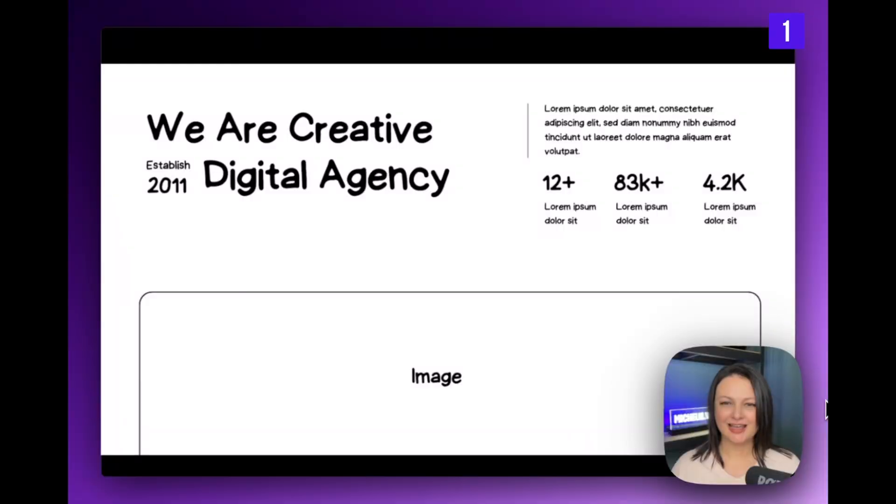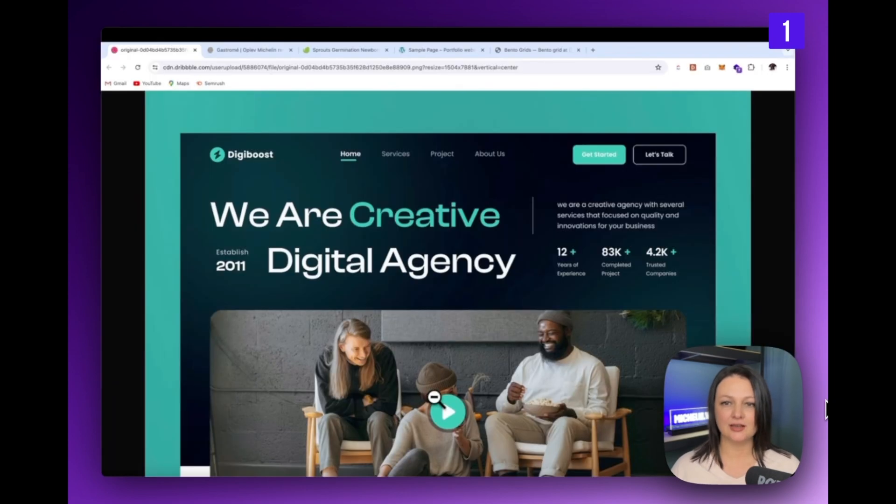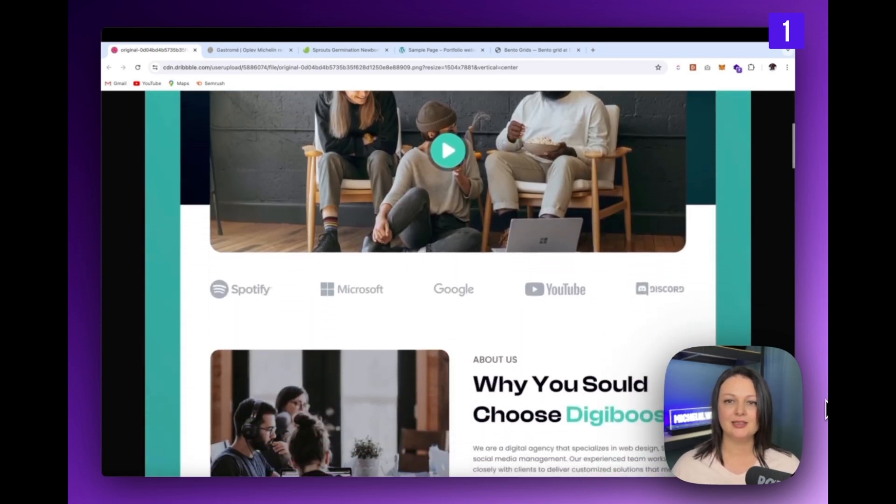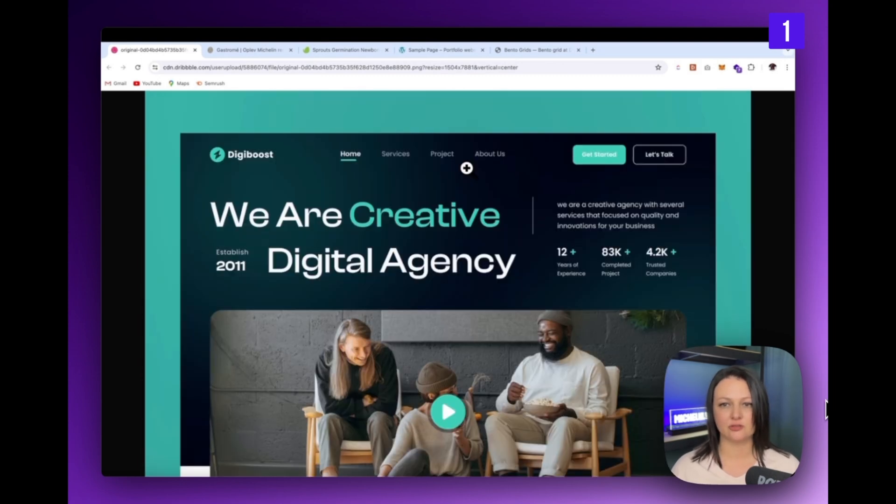I'm actually addicted to this type of layout at the moment — it's like my chocolate fix. If we look at how this wireframe translates to the design, you can see a portion of the video is hidden below the fold, which almost creates a situation where you feel obliged to scroll just a little further. And then boom — here is the first trust signal and a compelling headline about why you should choose this service.